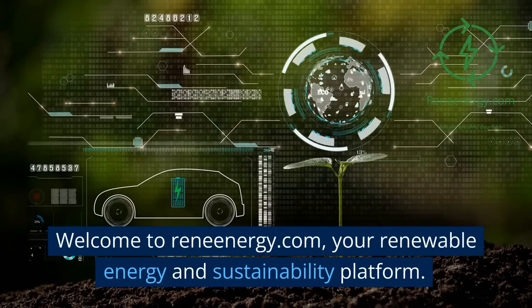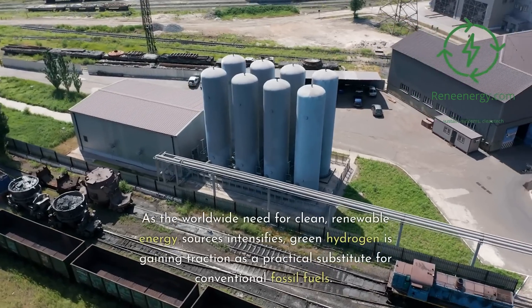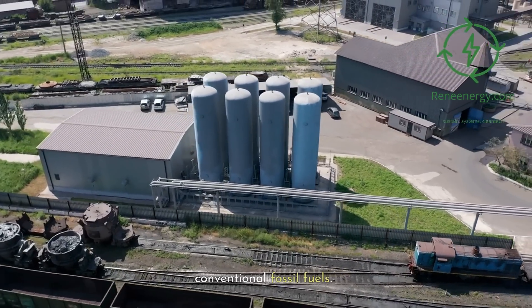Welcome to Renenergy.com, your renewable energy and sustainability platform. As the worldwide need for clean, renewable energy sources intensifies, green hydrogen is gaining traction as a practical substitute for conventional fossil fuels.